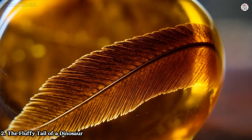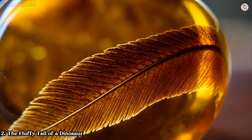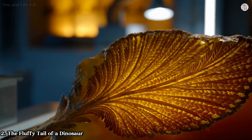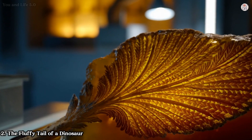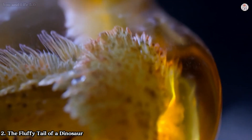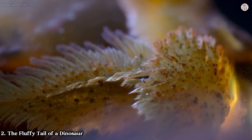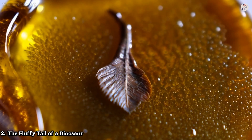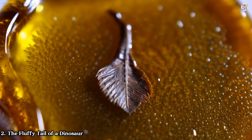Number two: the fluffy tail of a dinosaur. In 2016, a 99-million-year-old amber specimen from Myanmar unveiled a jaw-dropping discovery: the feathered tail of a small dinosaur. Measuring just 37mm in length, the tail likely belonged to a juvenile maniraptorand dinosaur, a relative of velociraptors and modern birds. The feathers, preserved in extraordinary detail, lack the rigid central shaft typical of flight feathers; instead, their ornamental structure suggests they served purposes like insulation or display.